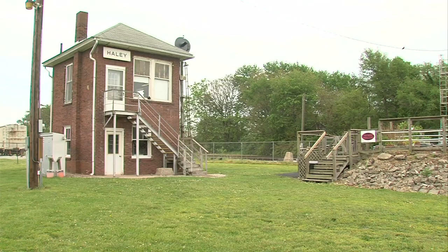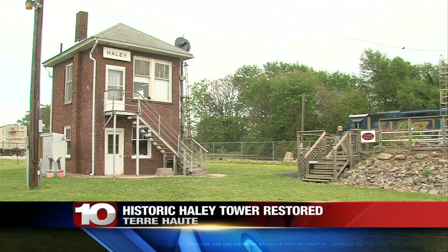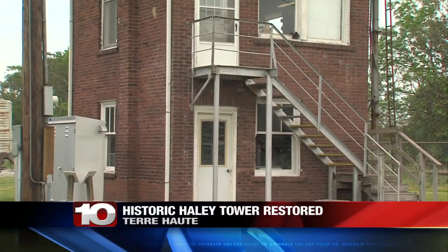A beloved historic railroad tower has been restored to its heyday. Haley Tower, you see it there, is part of the Wabash Valley Railroad Museum. For nearly a hundred years, the tower was used as a home base for train operators.